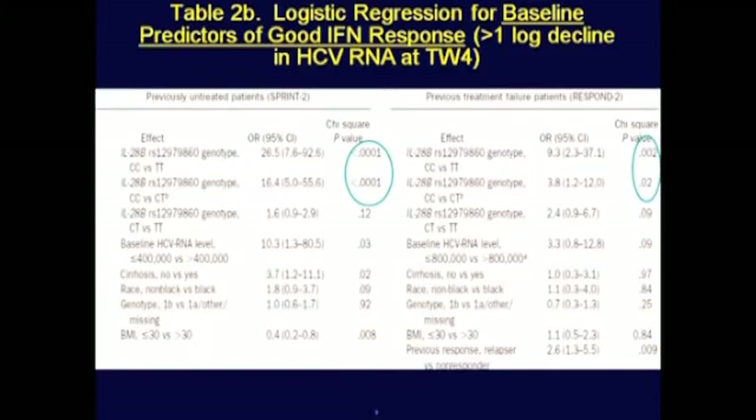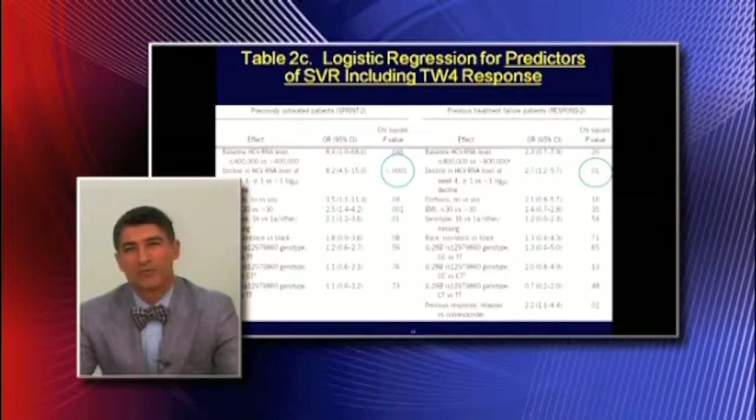This table shows a regression analysis for baseline predictors in predicting who is going to have good interferon response. IL-28B is predictive of this along with some other variables in both treatment-experienced and treatment-naive patients. However, when treatment-week-4 response is put into this, IL-28B falls out, and the week-4 treatment response of greater than or less than one log decline becomes the only predictive variable of note. Lack of cirrhosis remains important, as does low BMI in genotype 1B.